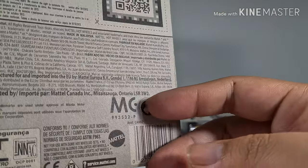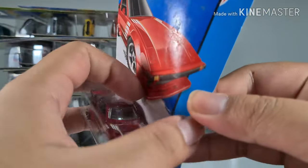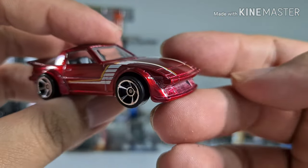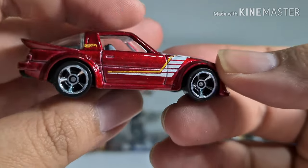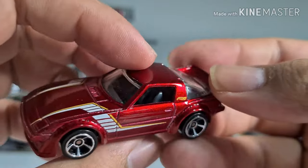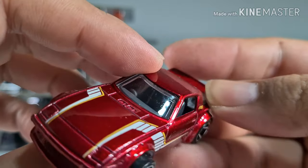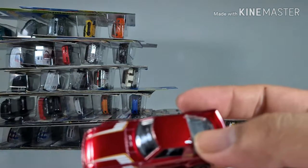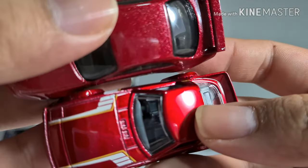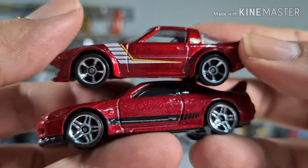I think I got this one a pretty long time ago — you can see it's pretty dirty. It's a very cool looking and well-done RX-7. I think the red is pretty similar to the red GTR we saw earlier, but I actually prefer the red on this RX-7.